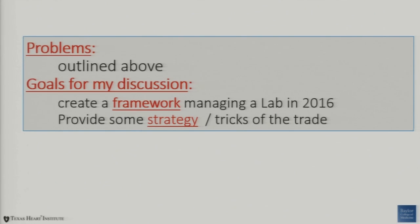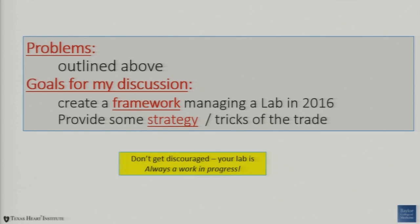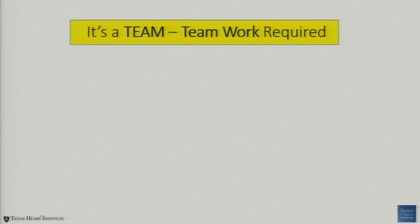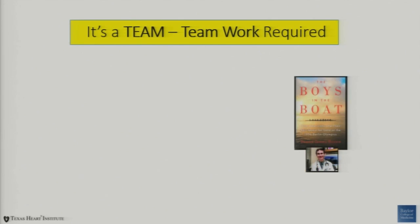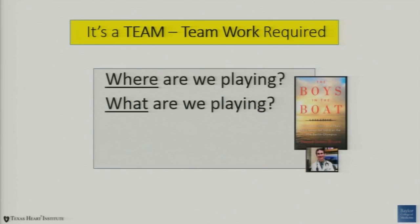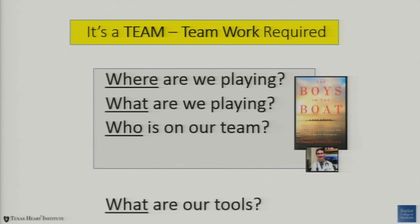The goals for my discussion are really to create a framework for you to look at your lab and find some real-world tricks of the trade. Don't get discouraged — we are looking at trying to get the low-hanging fruit first. What are the things we can improve? This is always a work in progress. The framework, really, is that it's a team. Teamwork is required. I'm borrowing from our new fearless leader Alan Klein, who used this at a retreat looking at boys in a boat — how do you put together a team where everybody's rowing in the same direction?